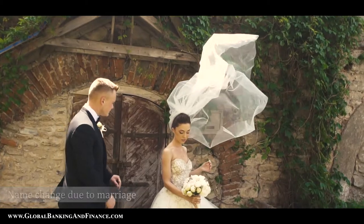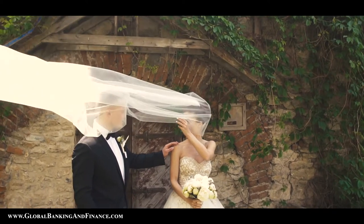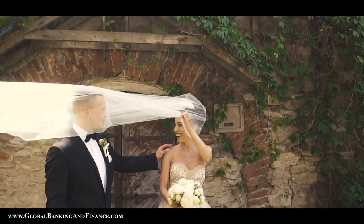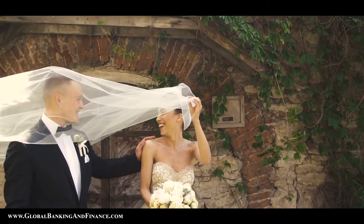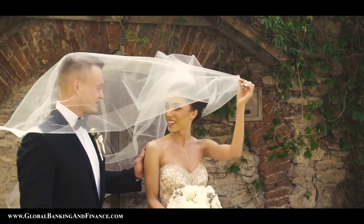Name change due to marriage: If you want to change your name after marriage, it can be done easily in the courthouse where you get your marriage certificate. Usually the clerk will ask if you want the name to be changed and hand over an application if you decide to. If you already have a marriage certificate and you want to change your name now, you should follow the general method of the name change.